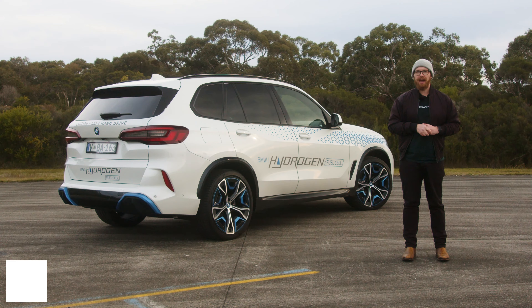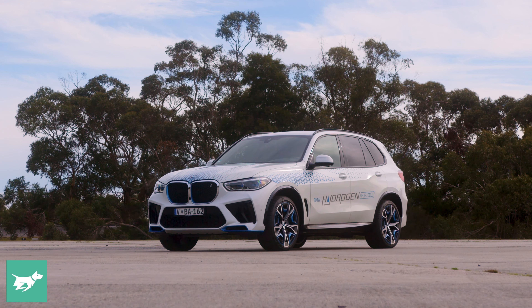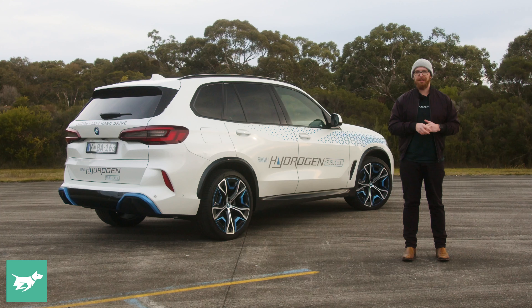So there you have it — a very brief drive today of this hydrogen fuel cell BMW iX5 here at Lang Lang in Victoria. First thoughts are it does drive very well, it just feels like an electric car, but that's no bad thing despite there being a whole lot of other technology going on underneath.